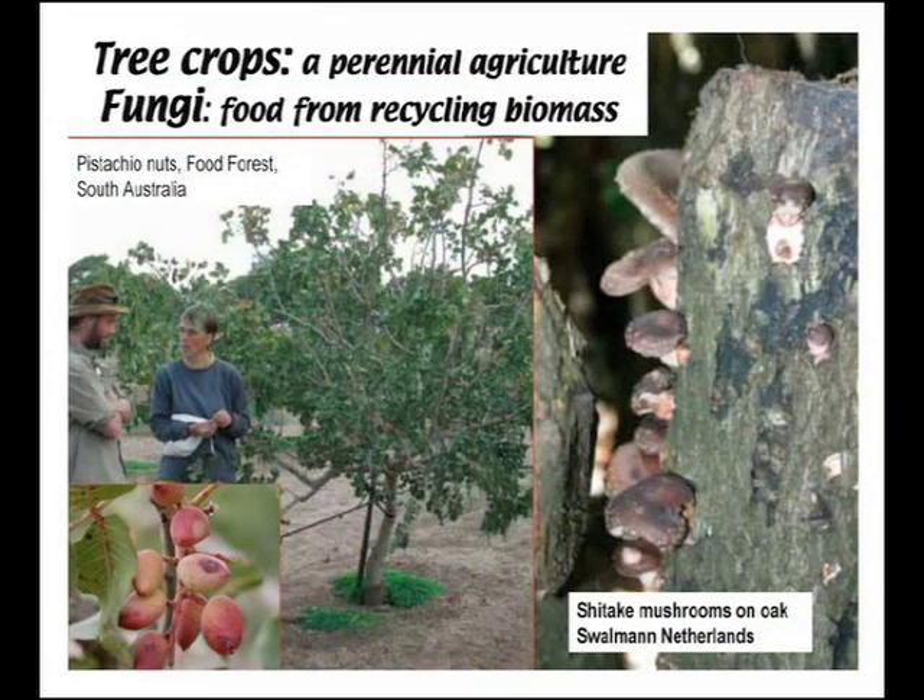Permaculture has been strongly connected with tree crops — the idea that if we can get more of our food from perennials in trees, that would be inherently more efficient in resource use. These pistachio nuts at the food forest in South Australia, one of the best permaculture demonstration sites in the country, on what was a burnt-out wheat paddock in a semi-arid climate with very minimal additional drip irrigation, provide high-value crops.